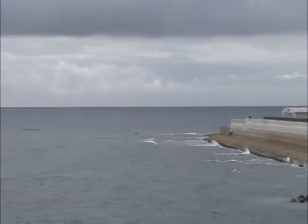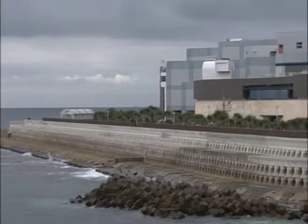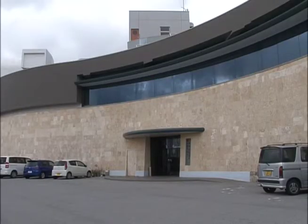Today, Japan also uses leading-edge desalination technology to obtain drinking water. In coastal regions like Fukuoka and Okinawa, facilities like this convert seawater into drinkable freshwater.